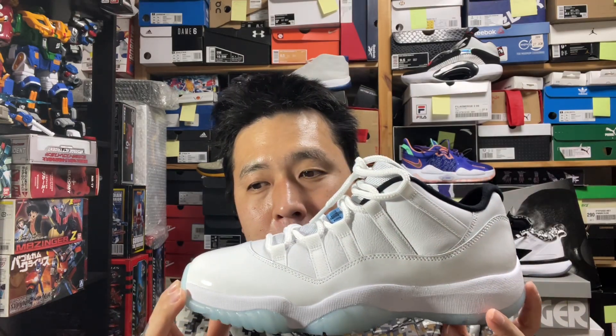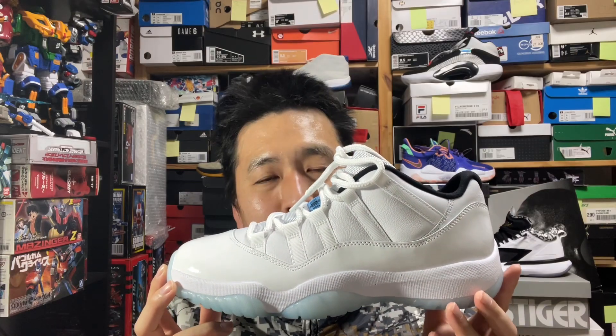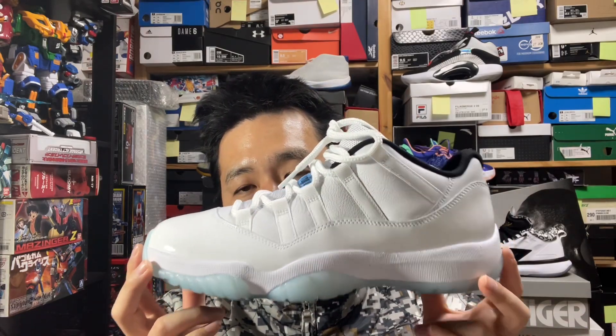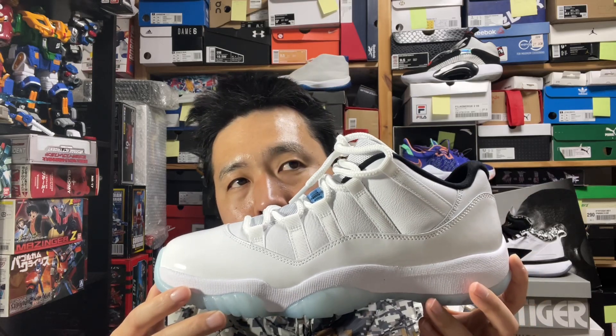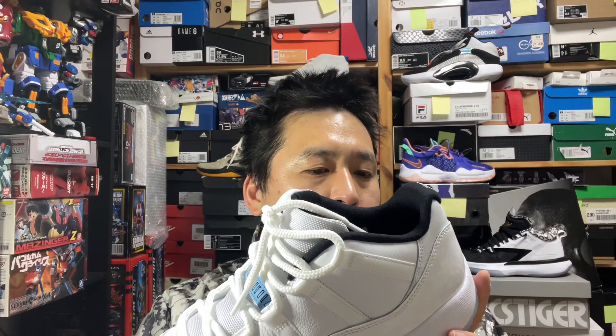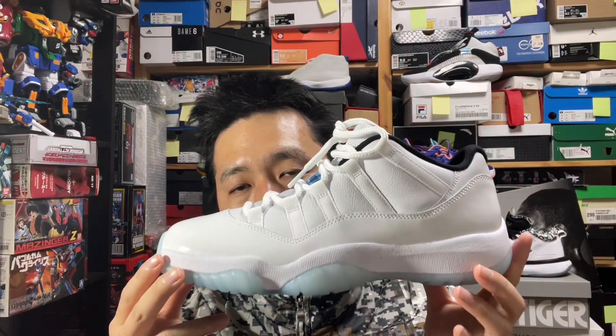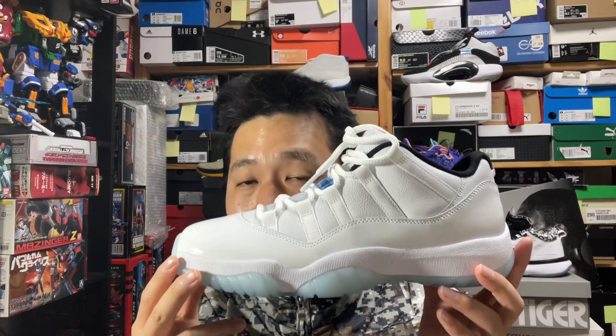This colorway is called the Legend Blue — they always have a name for these colorways. This is the first time Nike is releasing the Legend Blue Low Cut of the Jordan 11s. The mid-cut version was worn by Michael Jordan in the All-Star game during the 95-96 season. It doesn't have that iconic vibe like the Concords, but this is the first time this colorway is being released.